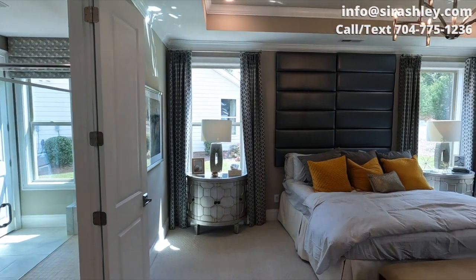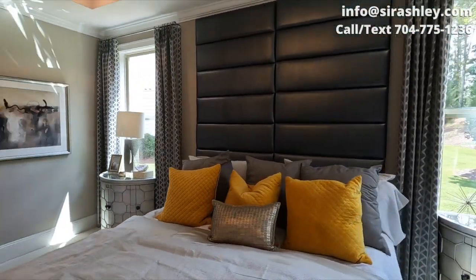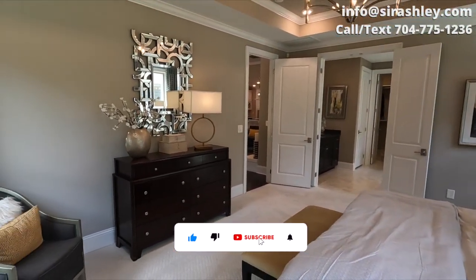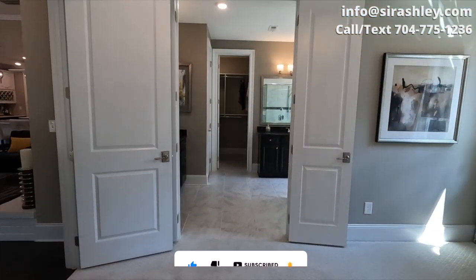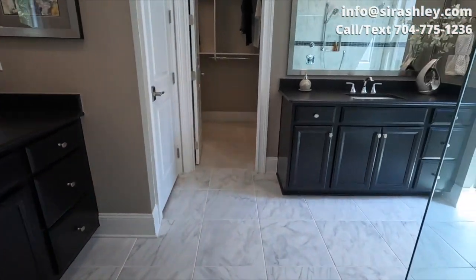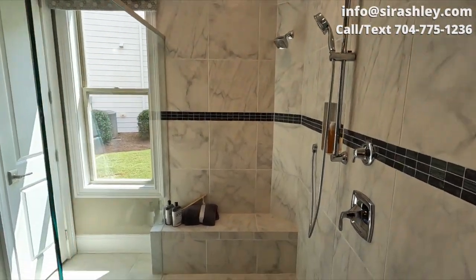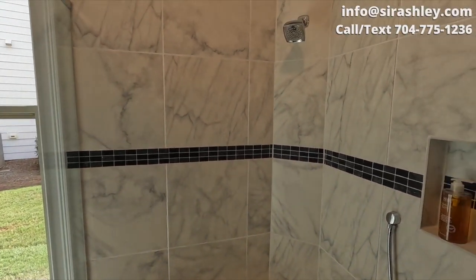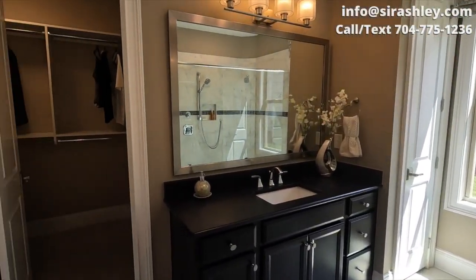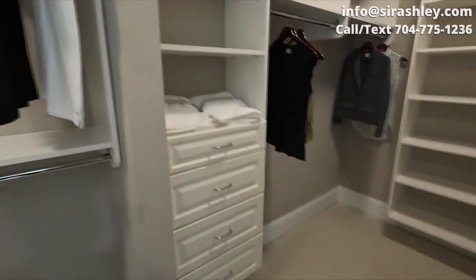Going into your owner's suite — huge ceilings, you see the tray ceiling right here. Very spacious owner's suite. Two separate vanities and this large, extra-large shower with two shower heads and a bench. Look at the tower — beautiful. It does have a water closet and then the large walk-in closet.